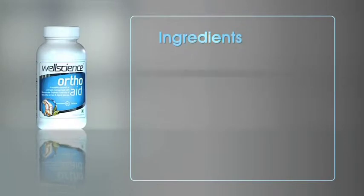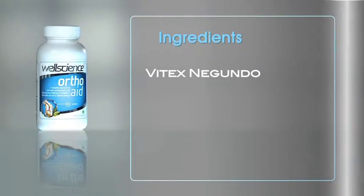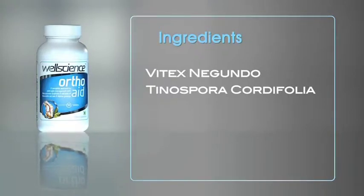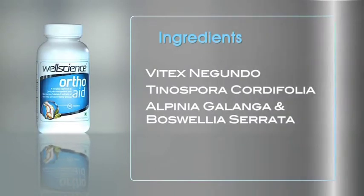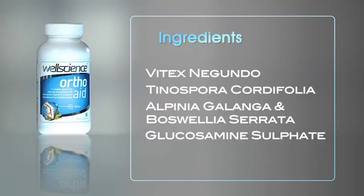Ingredients. Vitex Negundo — an antioxidant which controls the free radicals causing oxidative damage. Tinnospora Cardifolia — a traditional Indian medicine used as an immune tonic; it destroys free radicals, increases the effectiveness of white blood cells, and enhances the body's immune system. Alpenia Galanga and Boswellia Serrata contain Boswellic acid, which has anti-inflammatory, anti-arthritic, and analgesic properties.